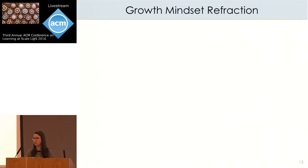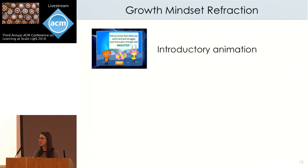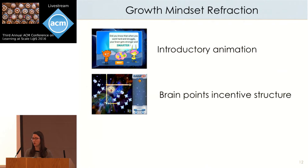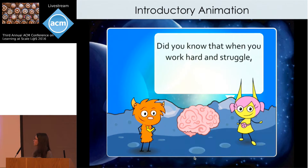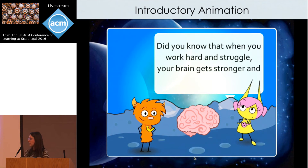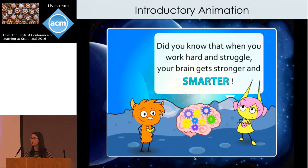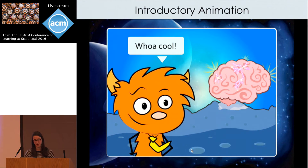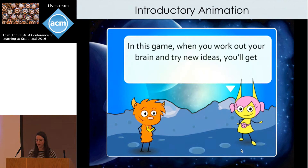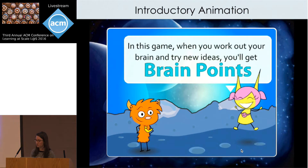Our growth mindset version of this game has three main parts. First, it has an introductory animation that teaches the growth mindset through a narrative dialogue. It also has the brain points incentive structure. And finally, a summary screen that displays a visualization of students' progress as they go through the game. The introductory animation introduces the idea that intelligence is malleable through an accessible dialogue based on some of Dweck's original growth mindset interventions, and it also introduces the concept of brain points.